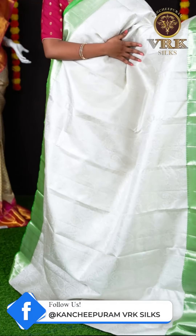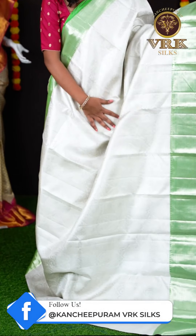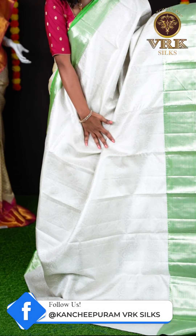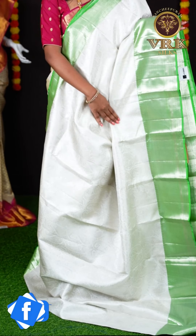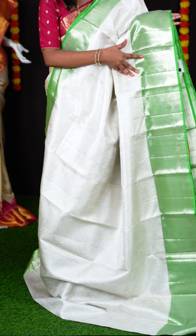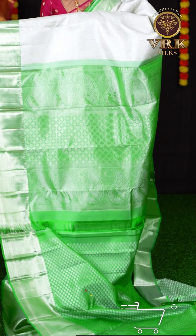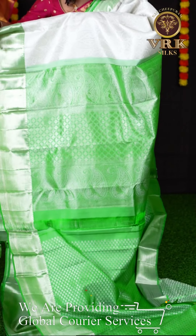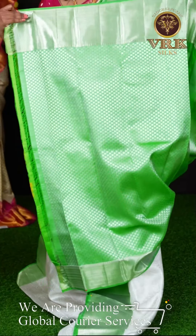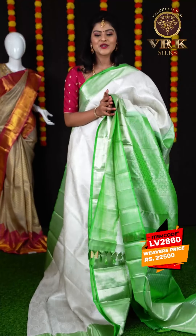Here we have another saree — it's off-white and green color combination. All these sarees are similar but the body design will be different. As you can see here, it's a silver zari jaal weaving with kairi booties. Here you can see the border — it's a green color designer border with square booties on it, which looks classy. Here is the pallu; it's in contrast green color and also has a kairi and peacock design on it. For this saree we have a green color kairi designer blouse with border. The item code is LV2880 and the price is ₹22,500.